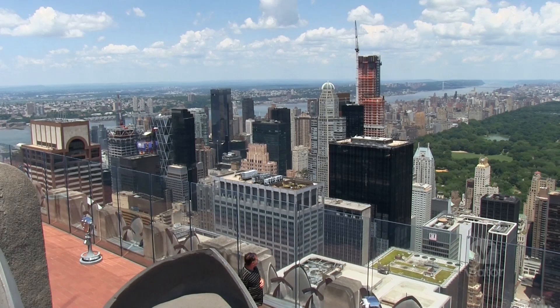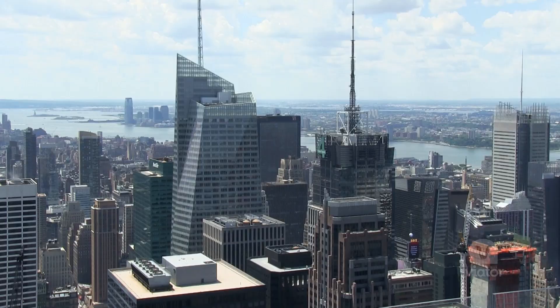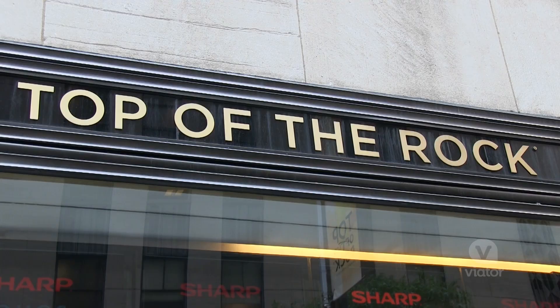You really feel like you're away from the hustle and bustle and the loud noises and traffic. Up here, it's just magical. With views like this, from 70 stories above the city, you just can't beat the Top of the Rock.